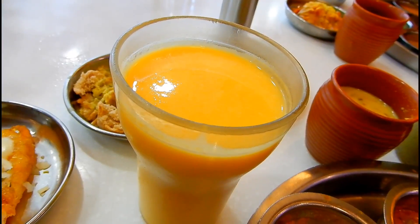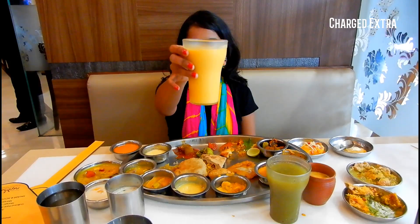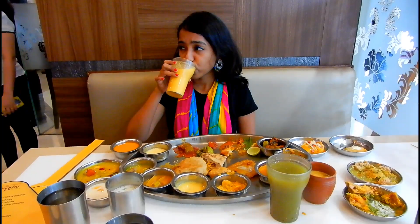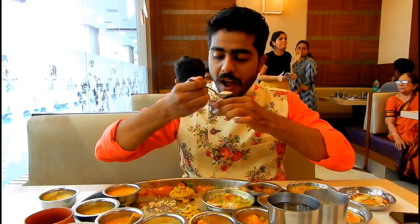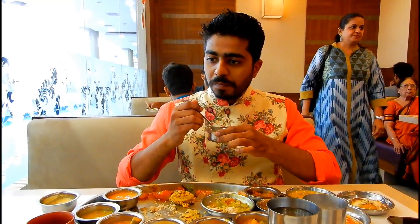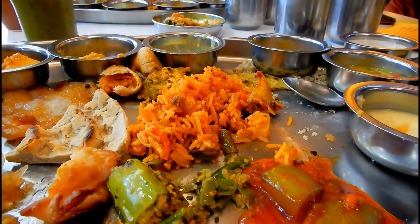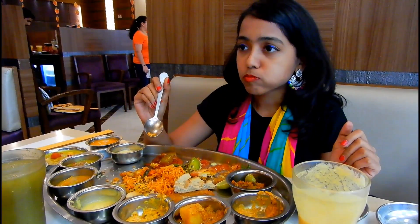The mango lassi is really good but it's not part of the thali — you have to pay extra for it. Even the biryani served here had a flavor of mango in some form.